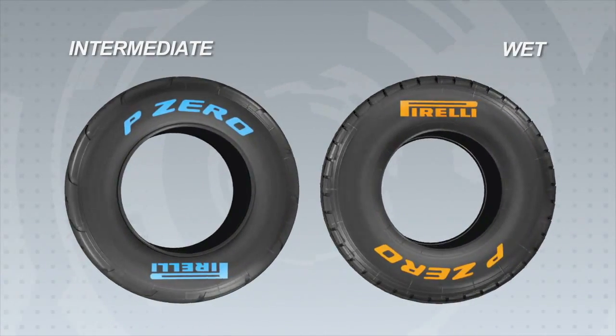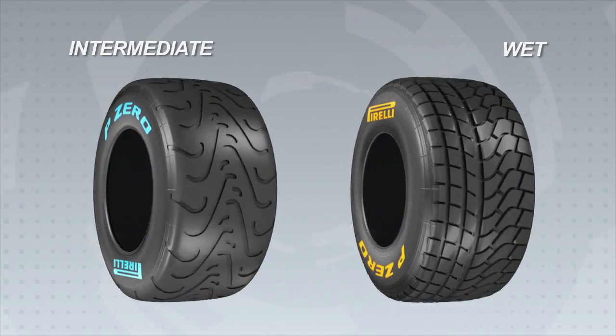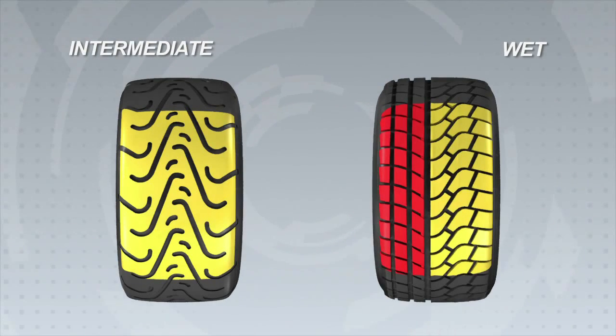Intermediate and wet are the two types of tire specifications Pirelli will supply for rainy or wet track conditions. The intermediate solution has a tread which is characterized by light grooves across the whole surface of the tire. The wet instead has an asymmetric tread design which is denser on the outer edge in yellow, with a center channel and two smaller ones in the inside red area.